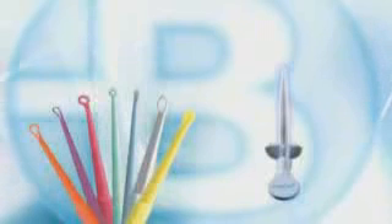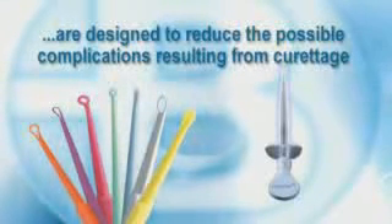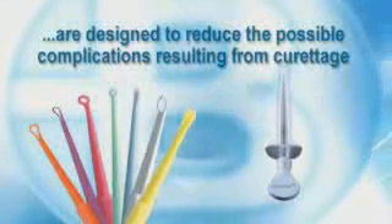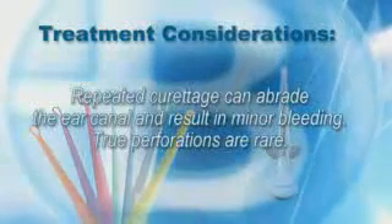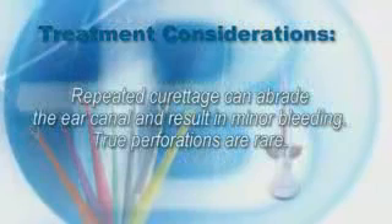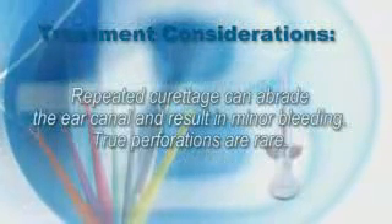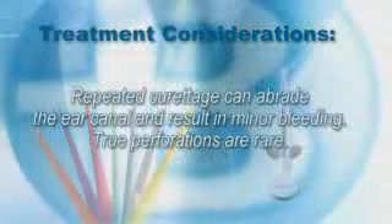Bionics Safe Ear Curettes and Lighted Ear Curettes are designed to reduce possible complications resulting from ear curettage. In cases where repeated curettage has abraded the ear canal, or if the curette comes in contact with the tympanic membrane, patients may experience minor bleeding, which generally resolves quickly. True eardrum perforations are rare.